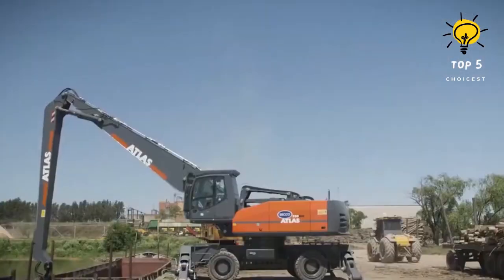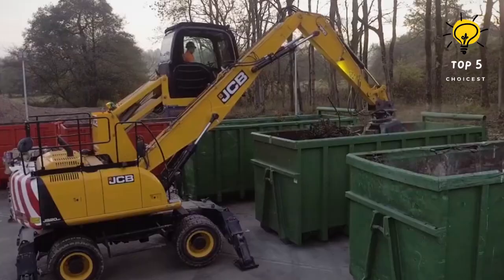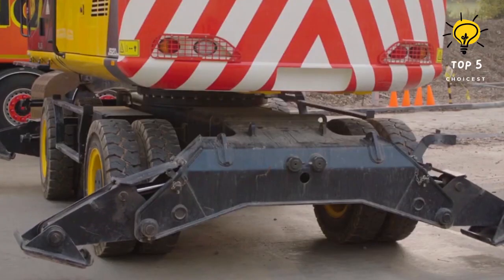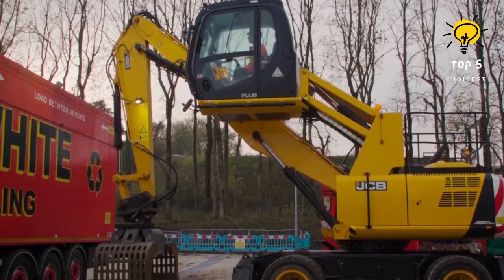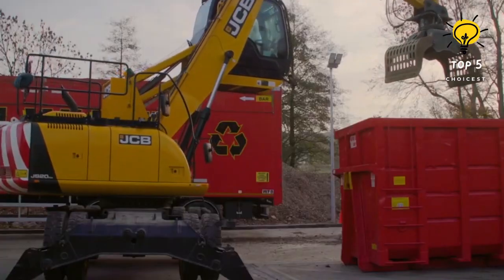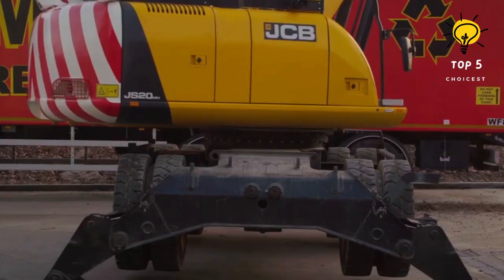Number 10: JCB JS20MH. The JS20MH stands as a testament to precision engineering, incorporating top-quality components and expertise. Loaded with a host of features, this powerhouse guarantees unmatched reliability, heightened productivity, and exceptional versatility. It prioritizes safety, providing ample protection for operators, bystanders, and the machine itself, boasting a maximum engine power of 93 kilowatts, a ground-level reach of 8.8 meters, and an operating weight of 20,720 kilograms.